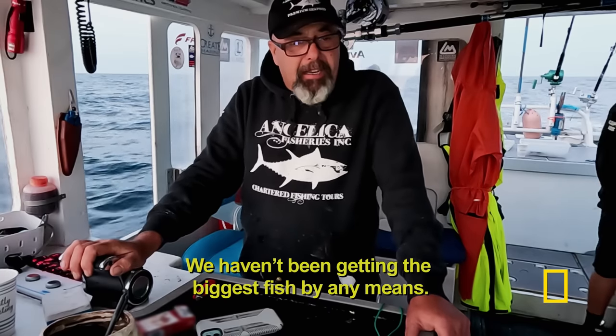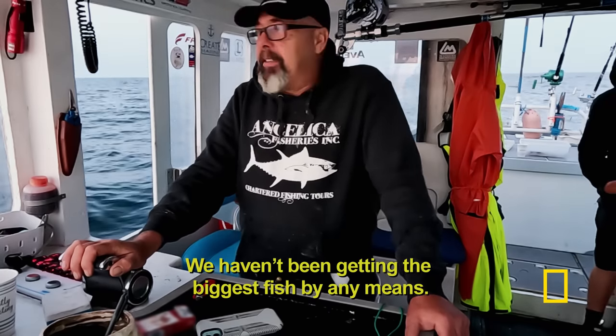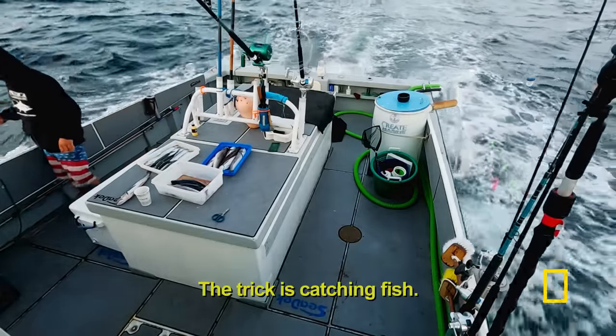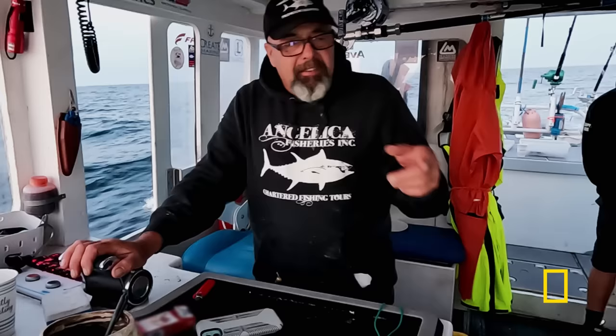We haven't been getting the biggest fish by any means, but you can't pick the size of the fish that bites the hook. The trick is catching fish — the big ones will come.